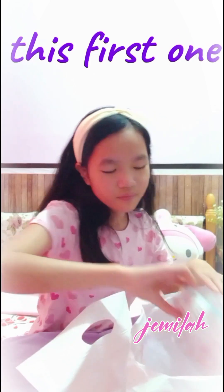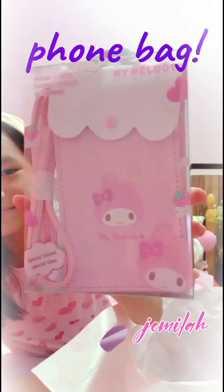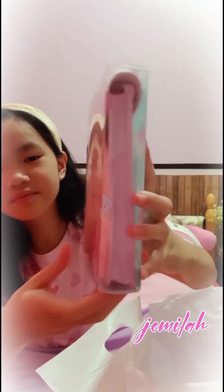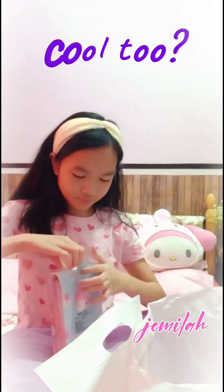Here for this first one is the My Melody Super Adorable Phone Bag. You can put your phone inside and carry it all around. Isn't that cool too?